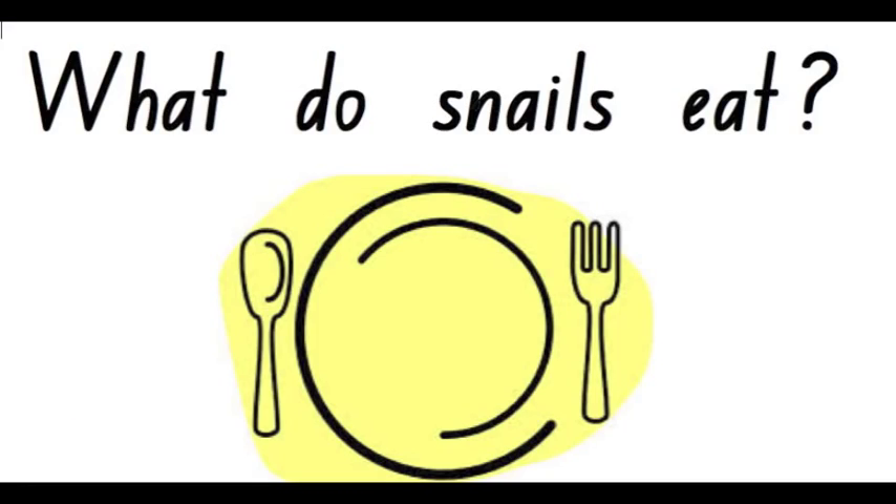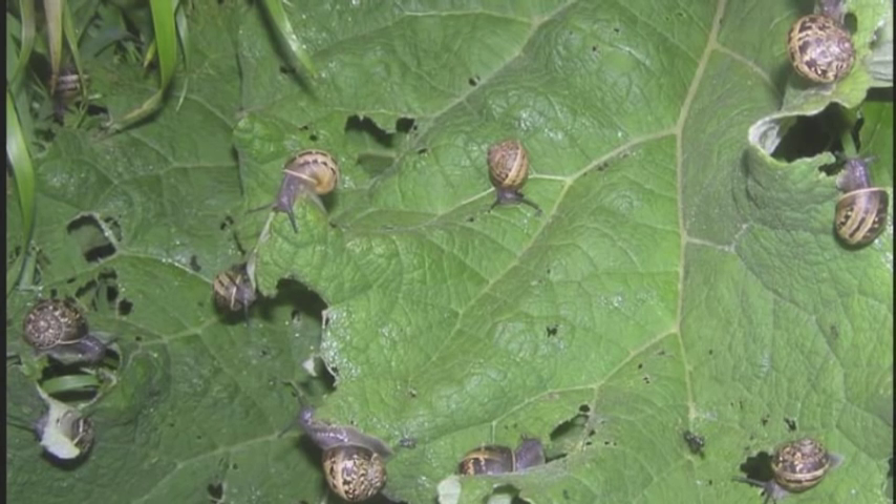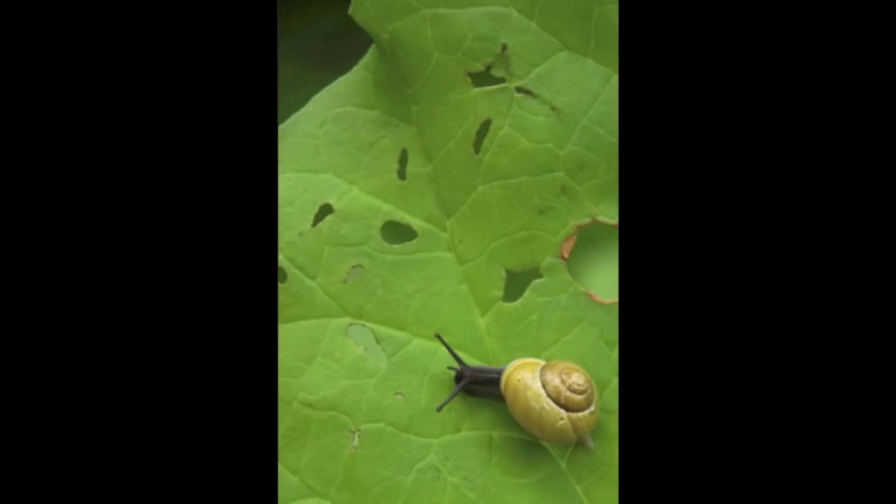What do snails eat? Snails are herbivores, which means they eat plants and they don't eat meat.